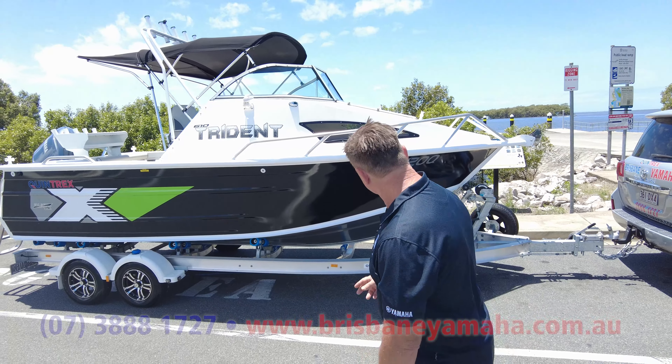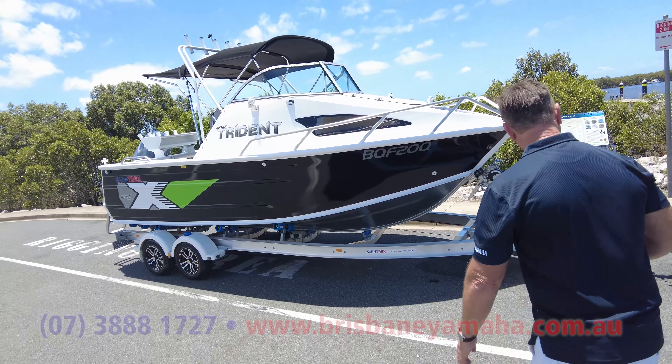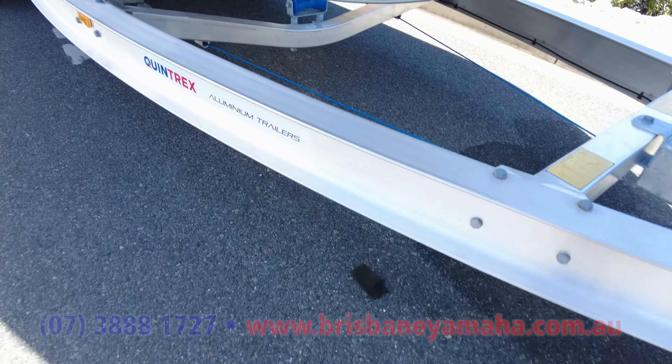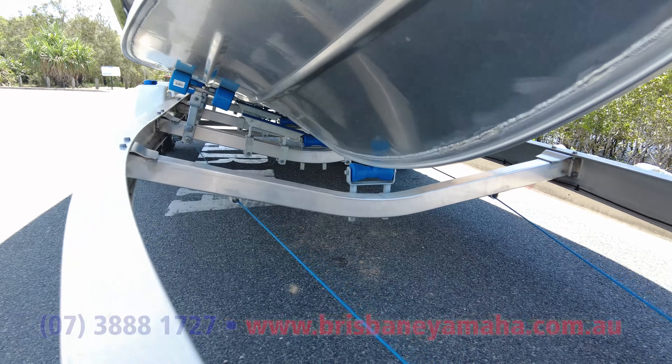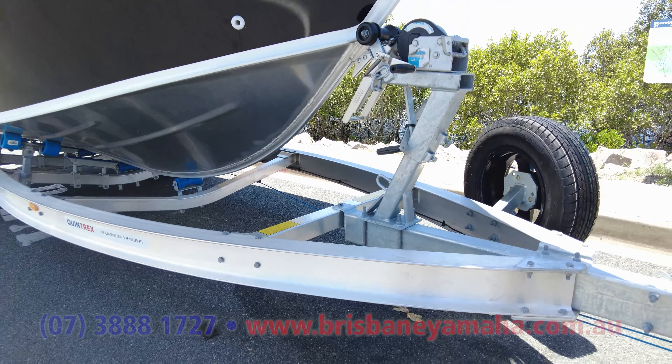"Gee, I didn't know they were this good." Now, let's have a look. This one's going up north. It's got a 175. They've got these great tailwater trailers — just under two tonnes so you can just tow it. They don't have to have hydraulic brakes, which makes it easy. It's a good tandem trailer.